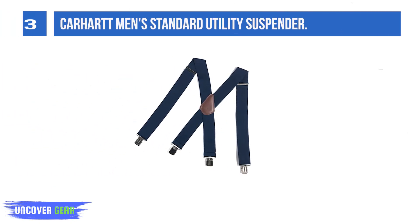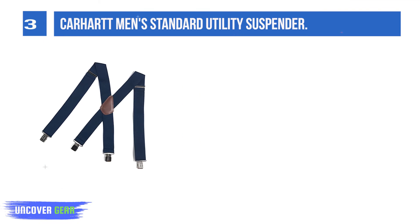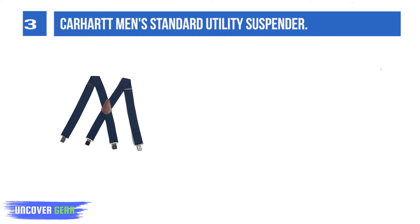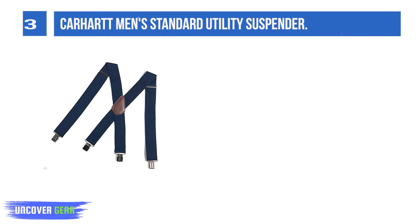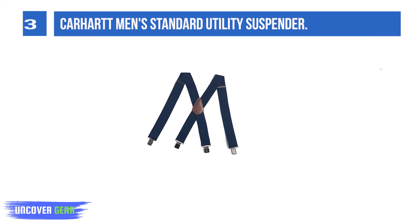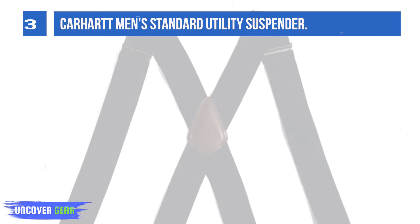List number 3: Carhartt Men's Standard Utility Suspender. Don't let your tool belt weigh you down. These men's suspenders provide reliable comfort for a long day on the job. They have durable elastic straps that allow you to move freely and heavy-duty metal clips for a secure grip. Features include 2-inch heavy-duty elastic suspender straps, heavy-duty metal L-clips, metal strap length adjusters, Carhartt logo on top, and grain leather back patch.